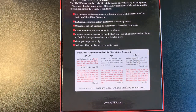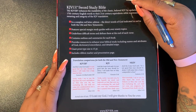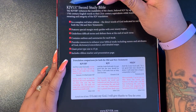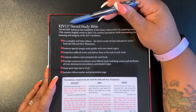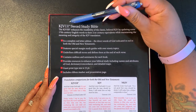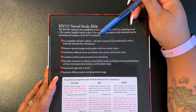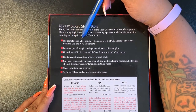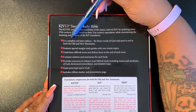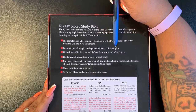Let me just give you the features on the back and try to run through this quickly. The main reason for buying this: one, it was KJV Easy Read, a translation I don't have, and also it was only $13.99. It says the KJV ER Sword Study Bible enhances the readability of the classic KJV by updating some 17th century English words to their 21st century equivalents while maintaining the meaning and integrity of the KJV translation. Features include a complete red letter edition — from Genesis to Revelation — with the direct words of God indicated in red in both the Old and New Testaments.